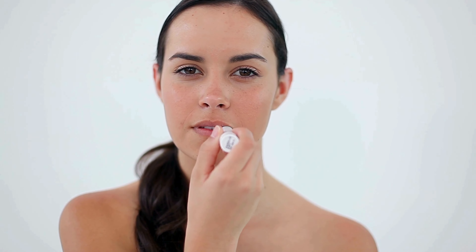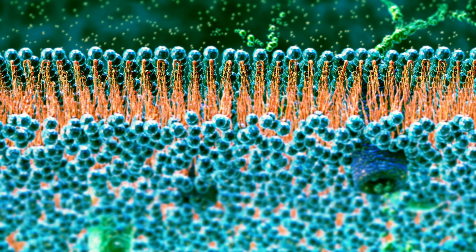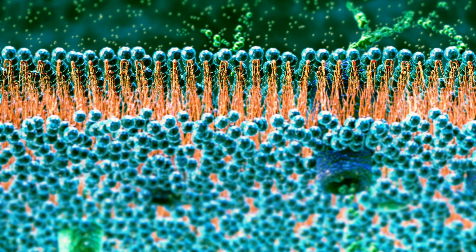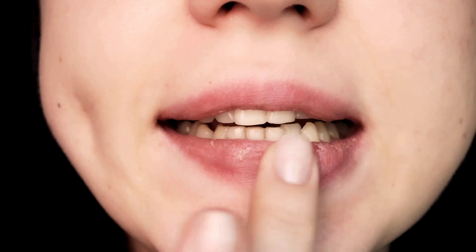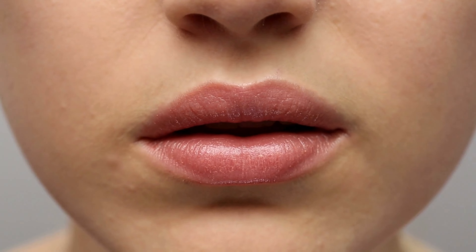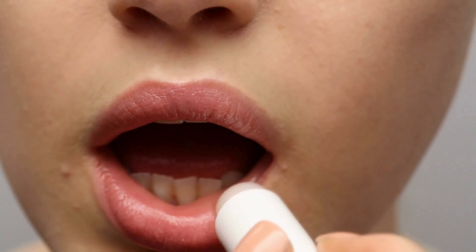Experience conditioning lip therapy like never before. This lip balm penetrates deep into the lips, providing long-lasting hydration and repairing dry, chapped lips from within. Say goodbye to dry, chapped lips — with regular use, this lip balm nourishes and replenishes the delicate skin on your lips, restoring them to their natural supple state. Enjoy moisturized lips all day long, as this lip balm locks in moisture leaving your lips feeling hydrated and kissably soft.